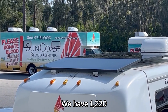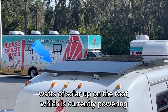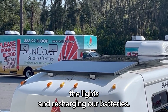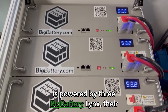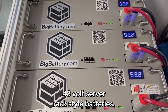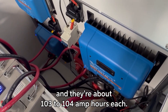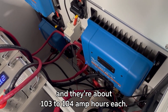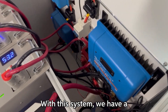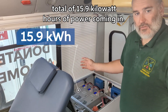We have 1220 watts of solar up on the roof, which is currently powering the lights and recharging our batteries. Our power supply system here is powered by three BigBattery Links — they're 48 volt server rack style batteries. They weigh about 100 pounds each and are about 103 to 104 amp hours each. With this system we have a total of 15.9 kilowatt hours of power.